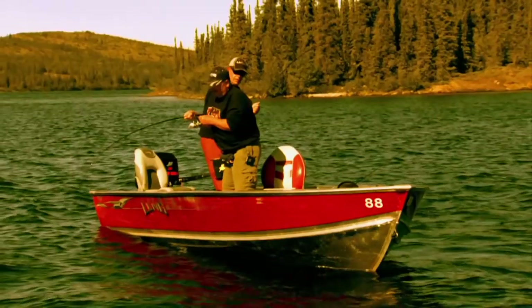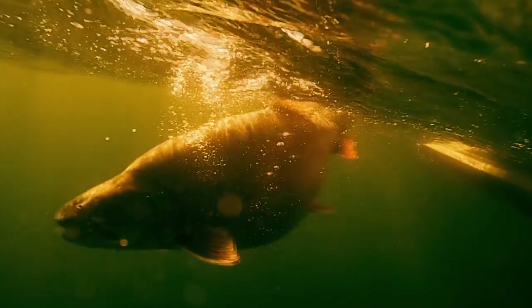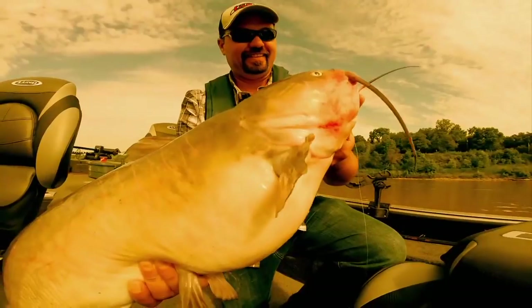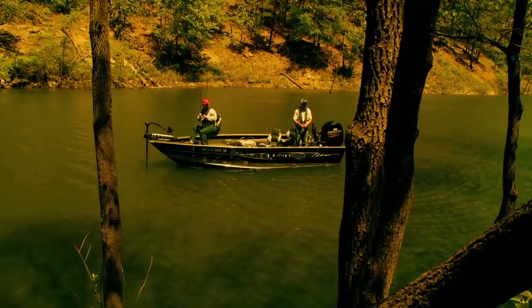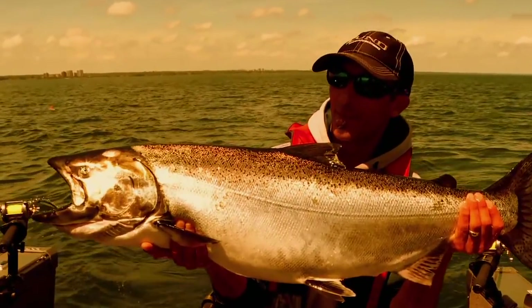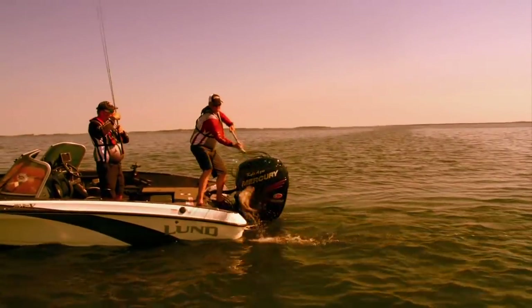Really nice looking fish, wow, that's a trophy. That's a hog, whoo! Nice job you two. There we go.